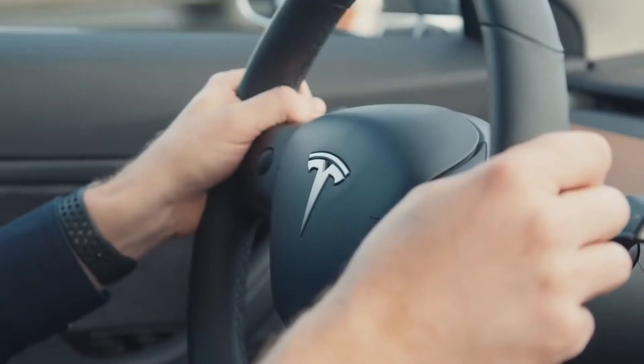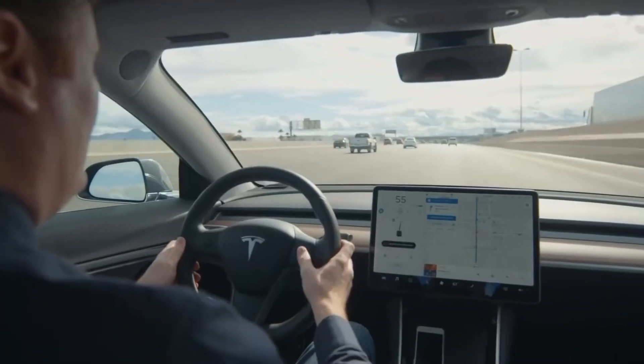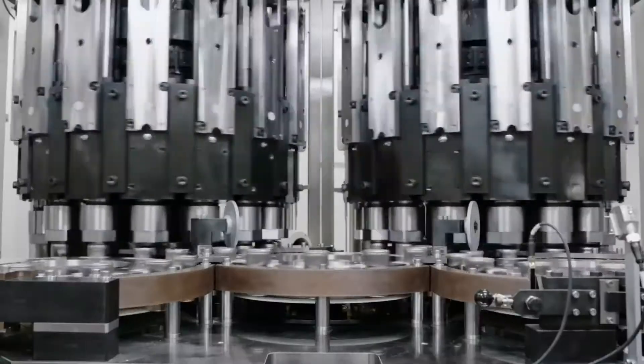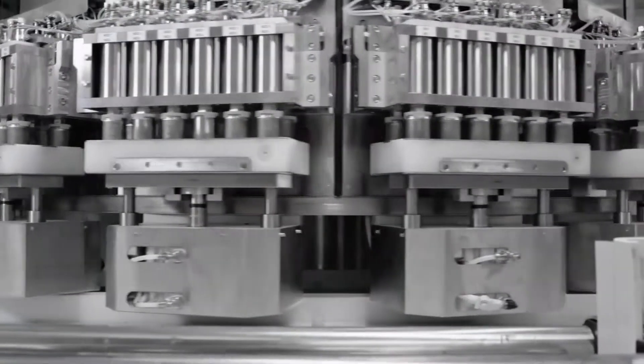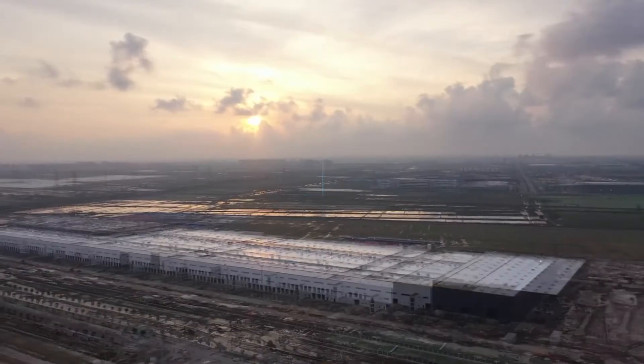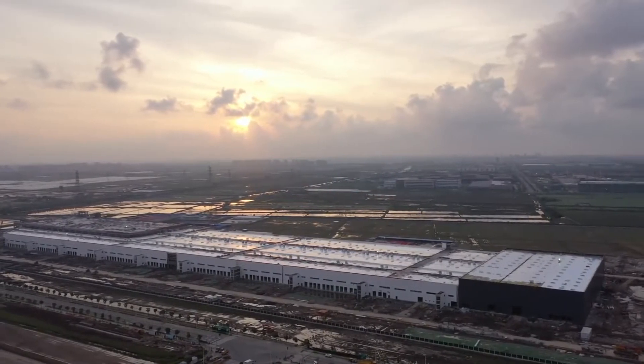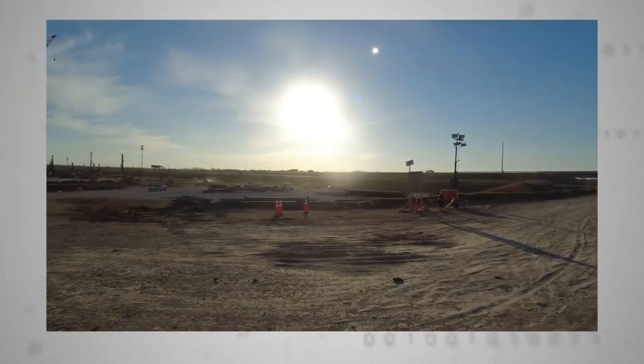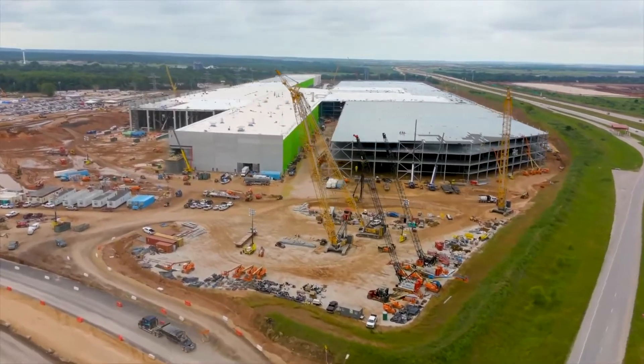It makes sense, given that the company is committed to developing its own 4680 cells. The 4680 cells, which are now being manufactured at Tesla's Cato Road facility in Northern California, were presented by Tesla last September at the company's Battery Day event. Project Tiger was the codename for the Gigafactory Nevada plant in Sparks, Nevada, and it's worth noting that Tesla has previously utilized cat-themed codenames for battery projects.